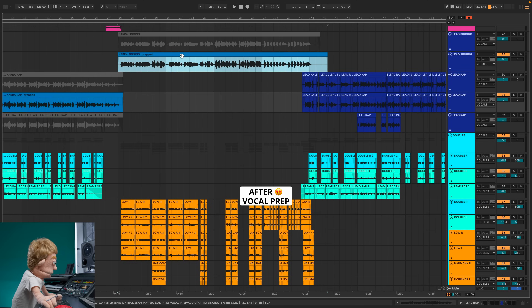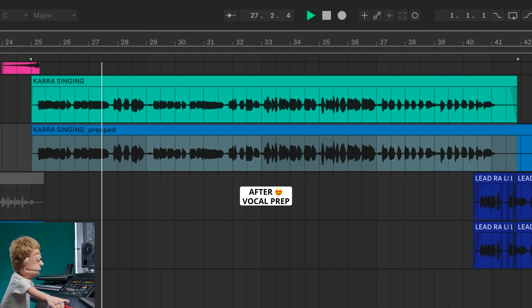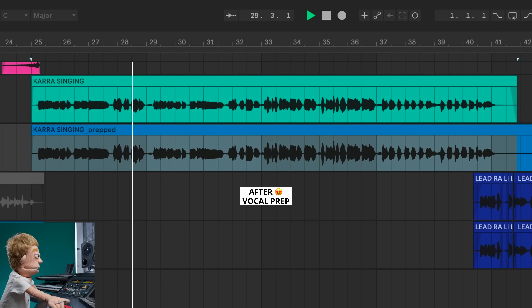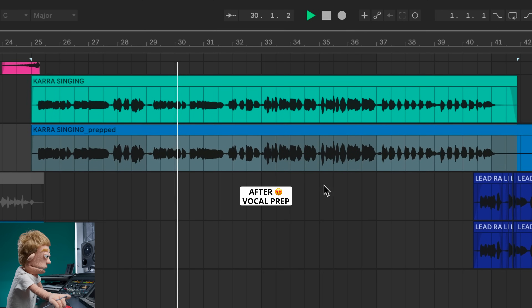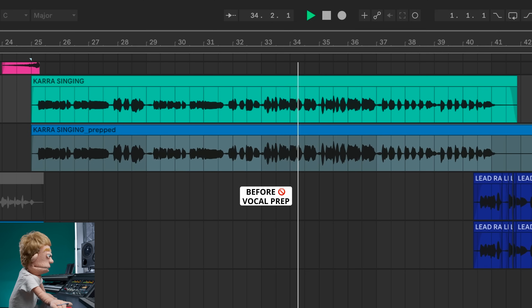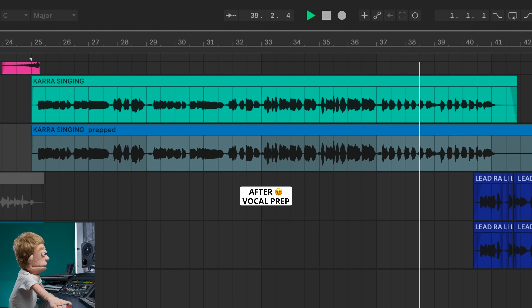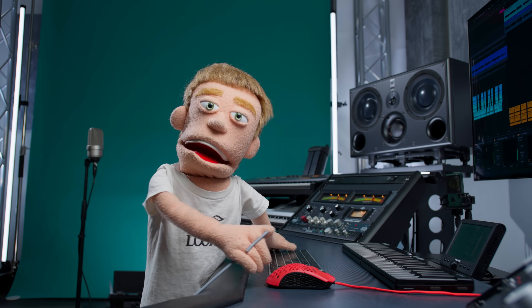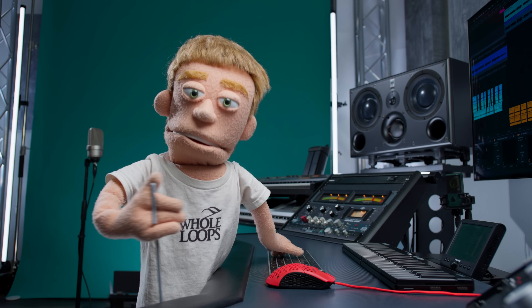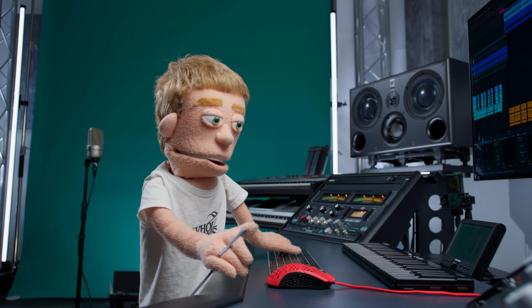Let's take a listen to the singing. First the original, then with effects turned on, and let's compare prepped versus before. Now that's quite a bit cleaner. I don't hear that underlying noise and rumbling that was happening while she was recording after it's been through VocalPrep, which is a huge lifesaver. Let's hear it in the mix.